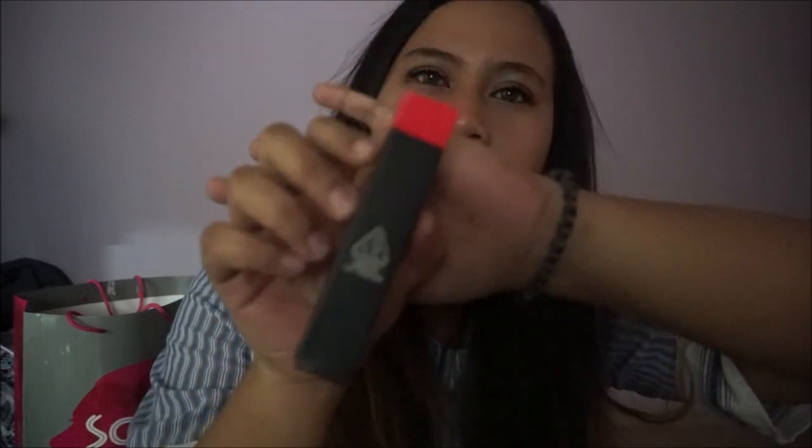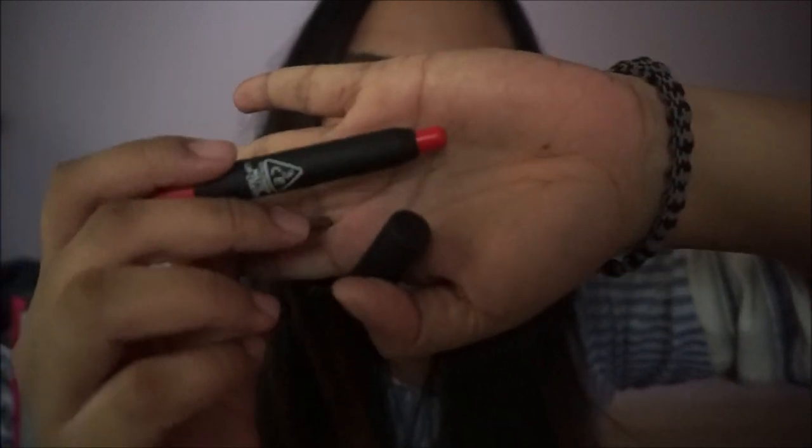I got myself a Style Lender 3CE Matte Lip Crayon. This is in the shade of hashtag Hotline. This is how it looks like — and by the way I'm wearing it right now.